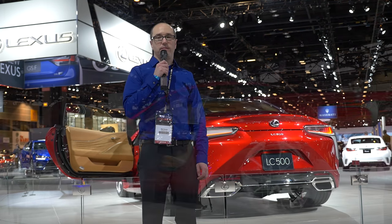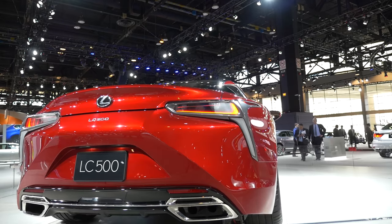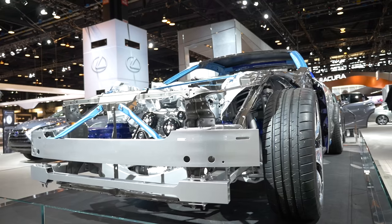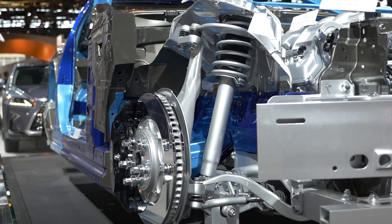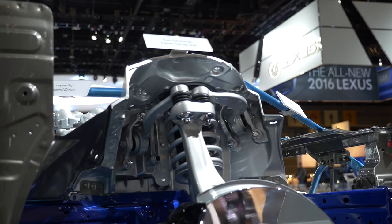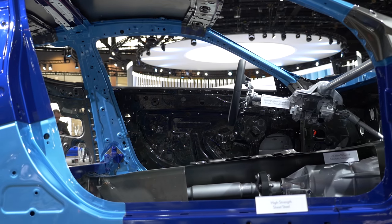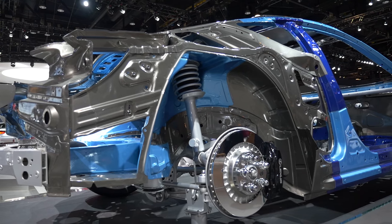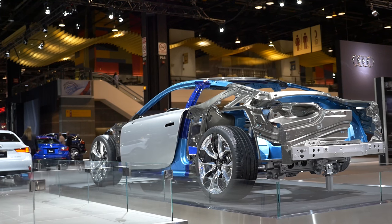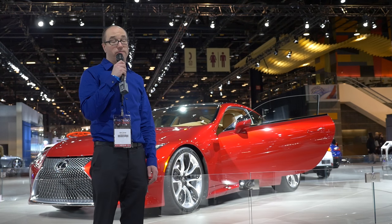This is the new Lexus LC 500. At first glance, you'd think for sure this is just another concept car that will never be made. But it is, in fact, a production vehicle, which is really cool. It borrows the V8 from the RCF and the GSF, so there is some carryover, but essentially this is a new chassis designed to be a two-door coupe. It also has a new 10-speed automatic. The rumor is that this is going to share some bodywork or framework for the new Supra, which would also be exciting.